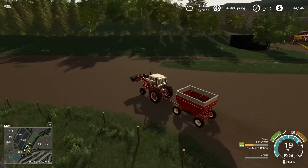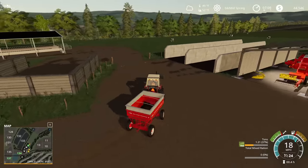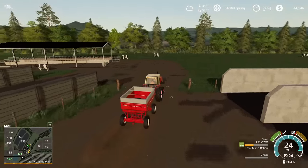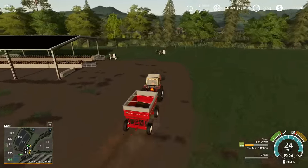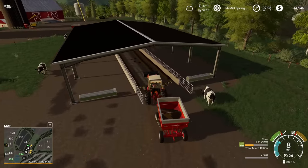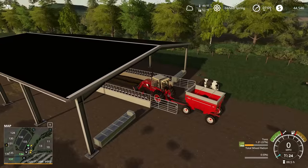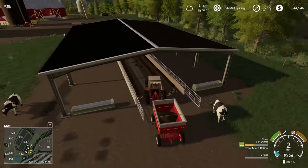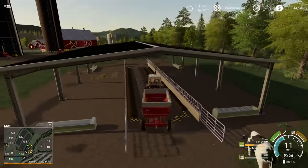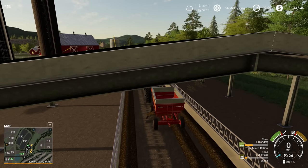We planted our soybeans last episode, and I think we also did a soybean contract. We do have cows on this series, so I am trying to make sure we don't forget about them. Each morning I'm going to be jumping on here and cleaning up the cow pen and giving them a little bit of this total mixed ration.